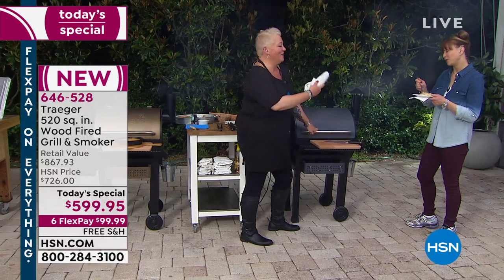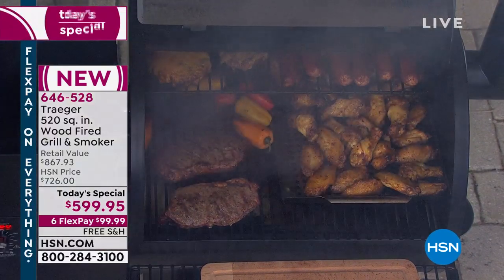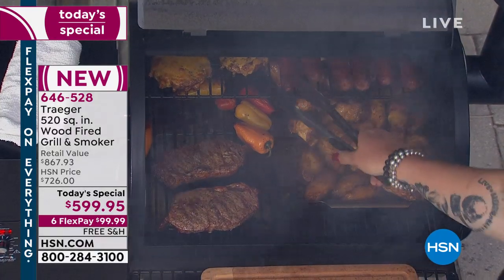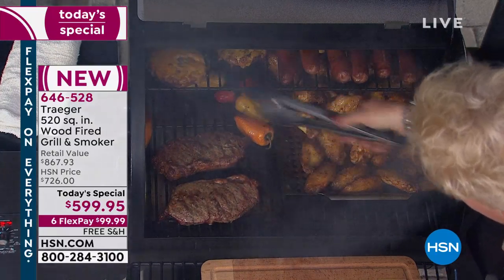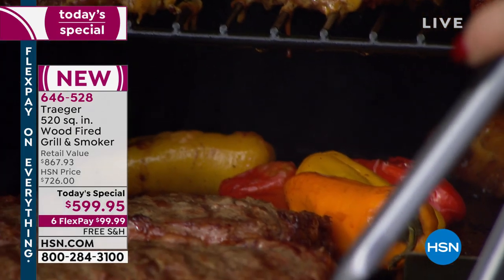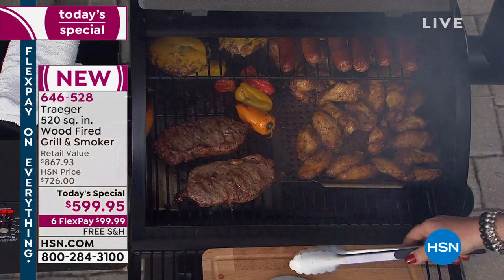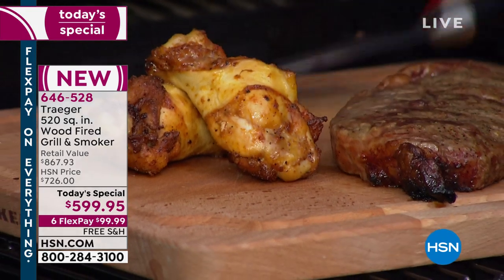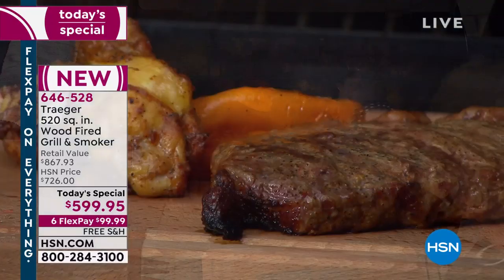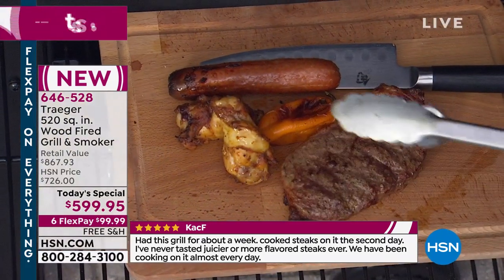Okay, what else do we have going on? This is like poker night at the grill — I've got steaks on here, I've got hot dogs, I've got burgers, and some wings. Look at how crispy those wings are!